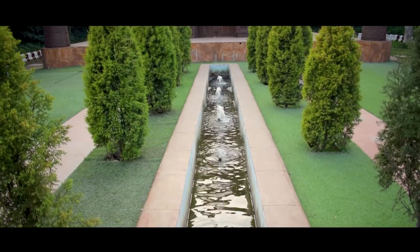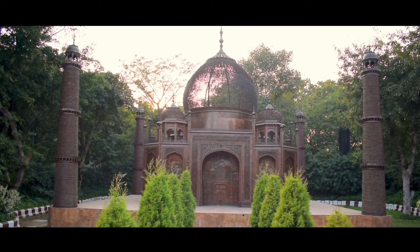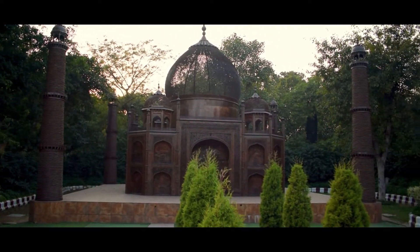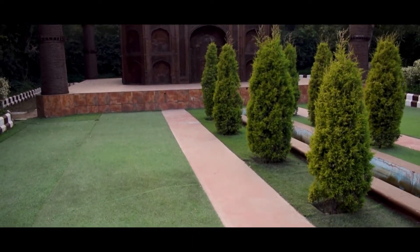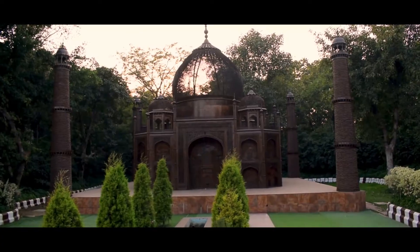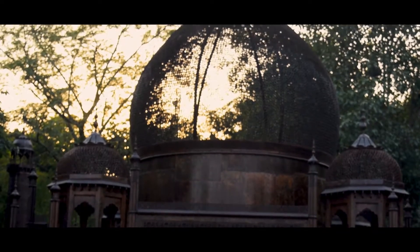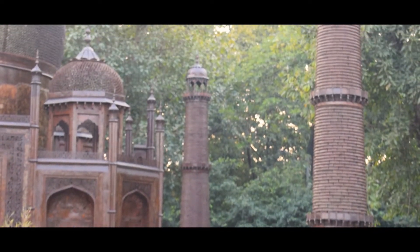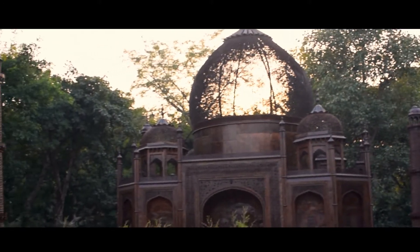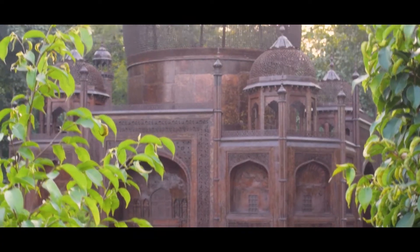Taj Mahal is considered one of the most beautiful buildings ever created. The replica of Taj Mahal at Waste to Wonder is made up of 30 tons of waste, with 1600 cycle rings, park benches, truck springs and sheets used for creating this metallic structure. To design the windows, truck sheets have been used, and benches for the doors.